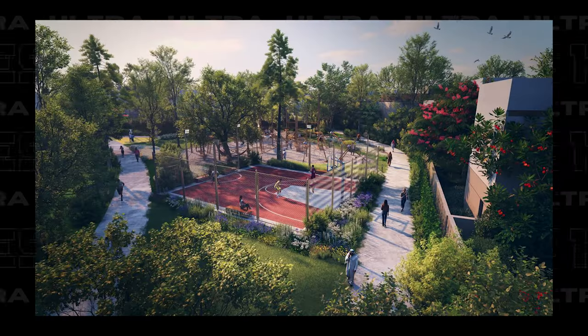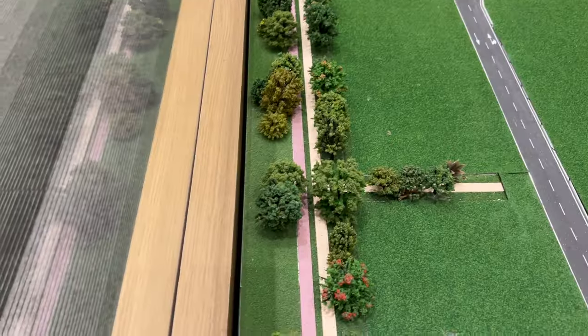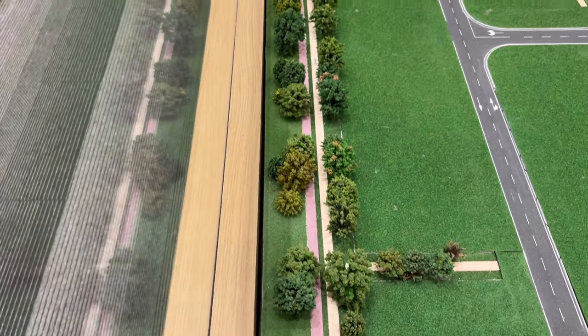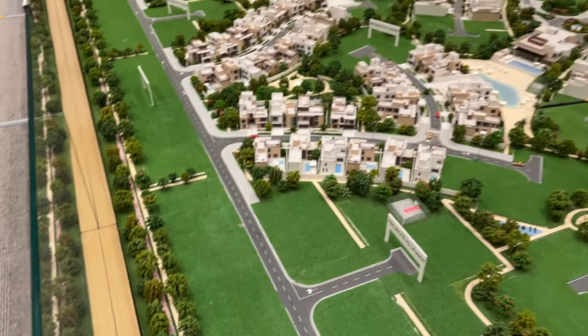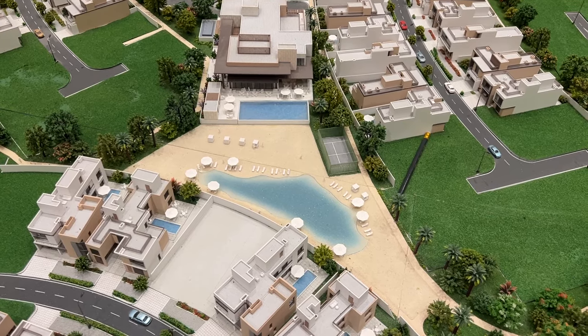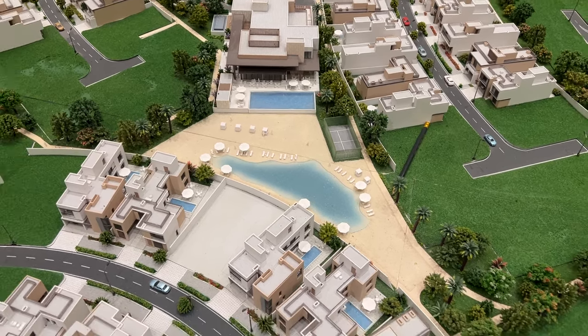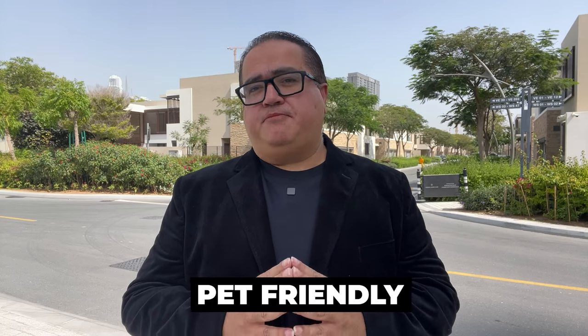Community and amenities. This community is packed with family-friendly amenities, including cycling and jogging tracks, a dog park, paddle court, tennis and basketball courts — there's something for everyone. It's a truly intimate and welcoming place. The clubhouse with the swimming pool and beach lagoon is going to be beautiful. It's also a very pet-friendly community.